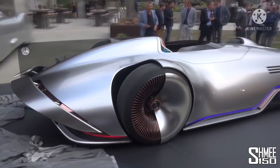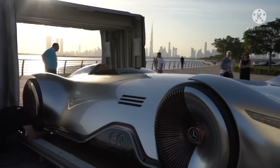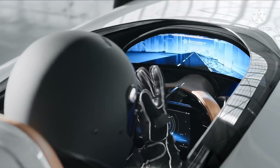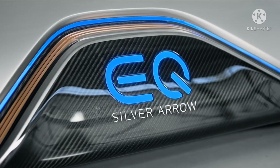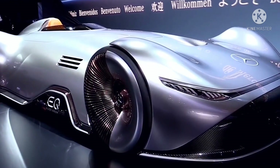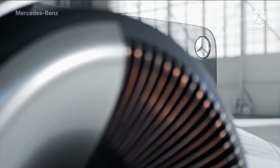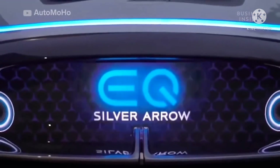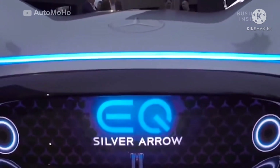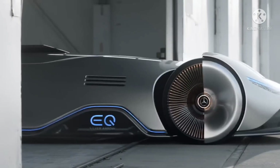Number 12: Mercedes Vision EQ Silver Arrow. This stunning concept vehicle from Mercedes is the Vision EQ Silver Arrow, and if this is what cars will look like in the future, why would we ever use any other form of transport? Designed to be as aerodynamic as possible, it has fluid lines and smooth seamless surfaces, and was created in homage to the W125 Silver Arrow that broke the public road speed record in 1937 — a record that stood until 2017.